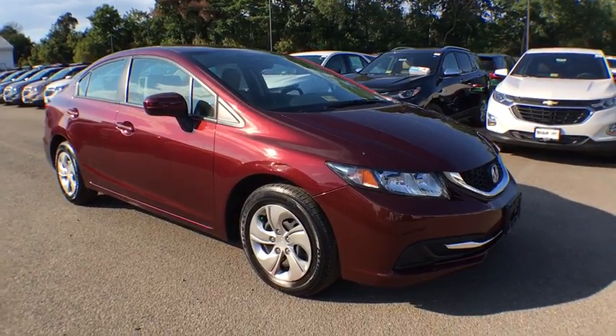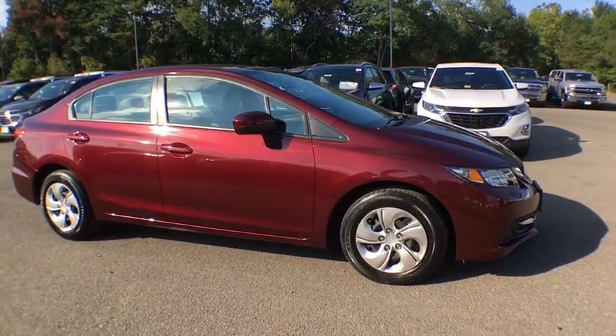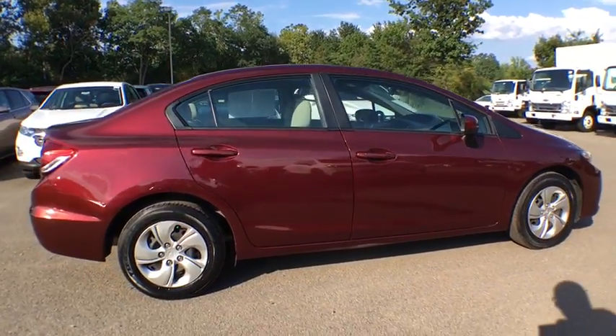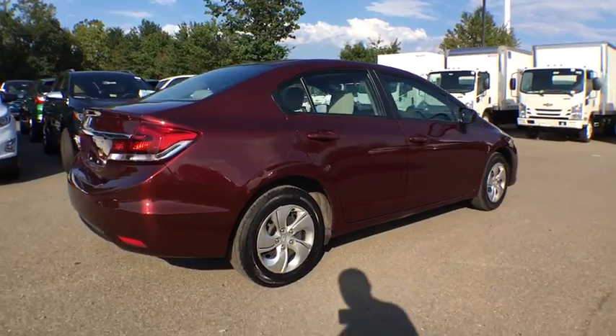The 2014 Honda Civic. This vehicle is powered by a front-wheel drive, four-cylinder, 1.8-liter engine, and comes with a continuous variable transmission.